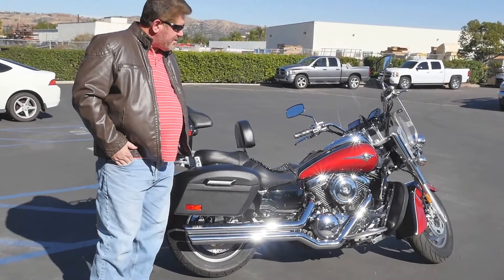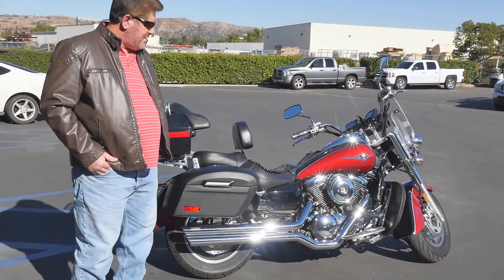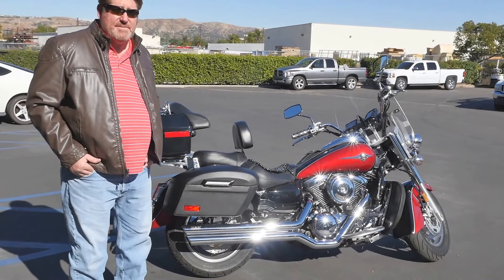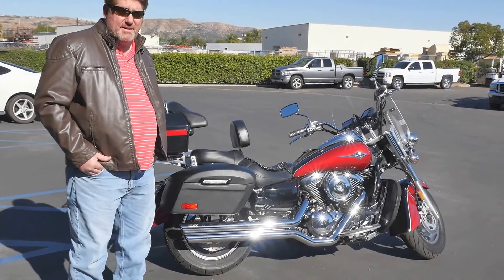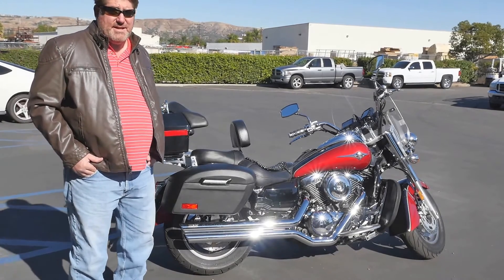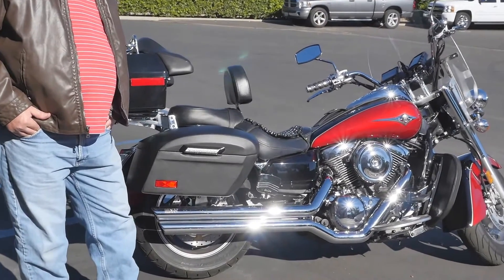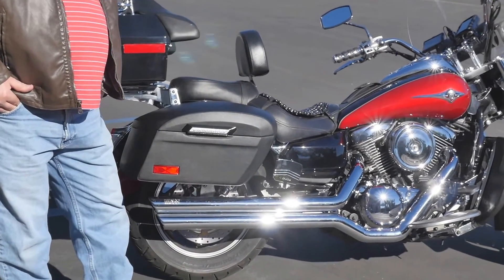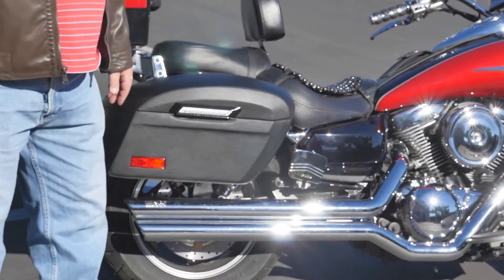I've worked directly with Viking — I contacted them through the process of buying these bags. Their customer service is awesome. The installation process — I was also glad that the bags came with a full installation kit. The process of putting them on wasn't bad at all. It actually took more time to plan it out than it did to actually install, and the installation is really solid.